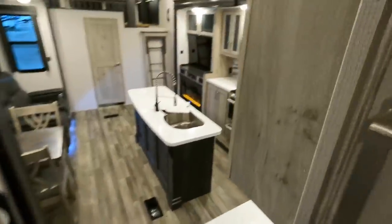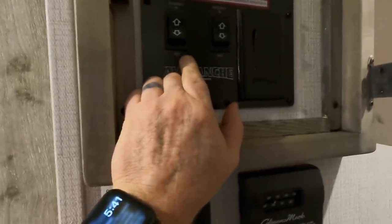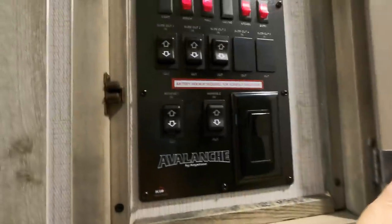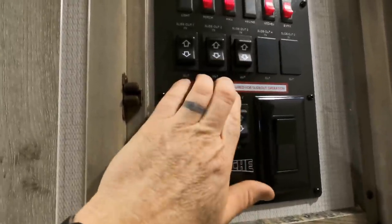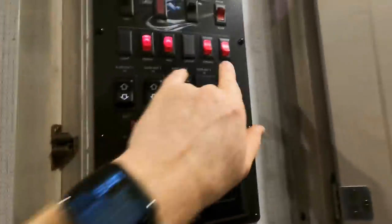All of your controls are in fact here in the main hallway of the unit. Two different awnings — one is right at 16 feet, the other is 14 feet. Three different slide switches for your slide operations. These are hydraulic slides, so it's not like your rack-and-pinion or cable-driven slides. You do have to have a battery actually in place to operate these slides. And of course, all of your light switches are there.